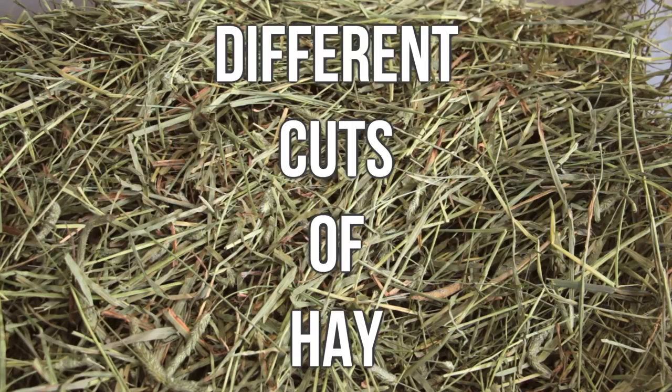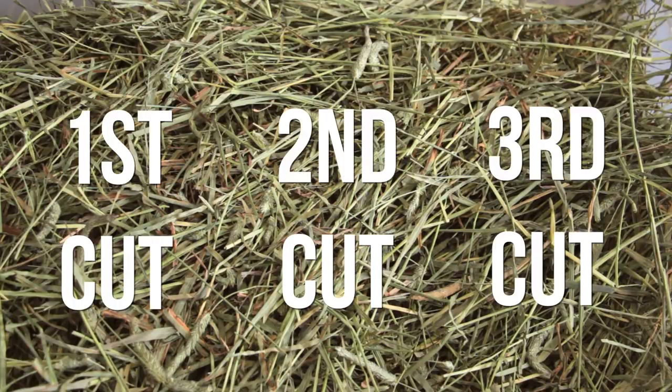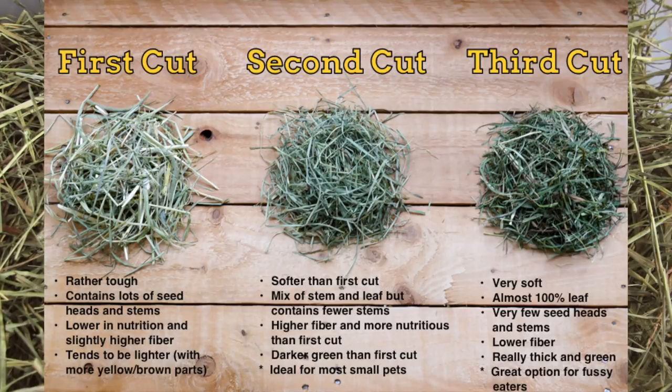Hay also comes in cuts. You'll usually see three different cuts: first cut, second cut, and third cut. Each cut is the number of times that the field has been cut down in a season. A first cut of hay will be a lot more stocky and hard, a third cut would be a lot more leafy and soft, and a second cut would be somewhere in the middle.